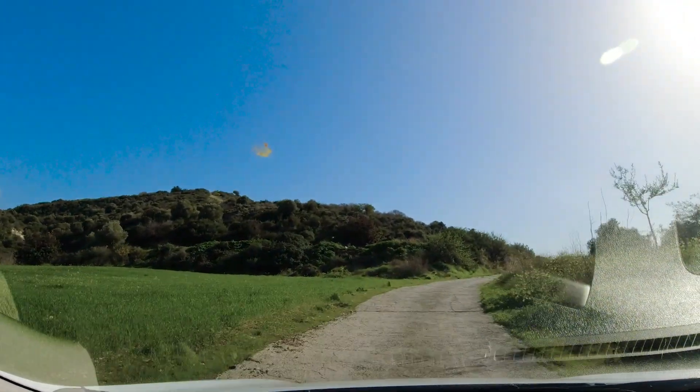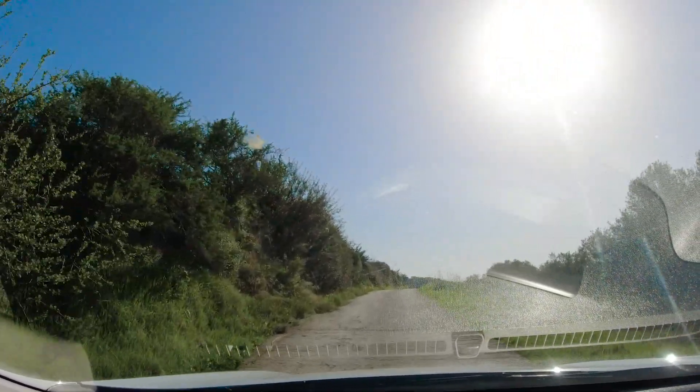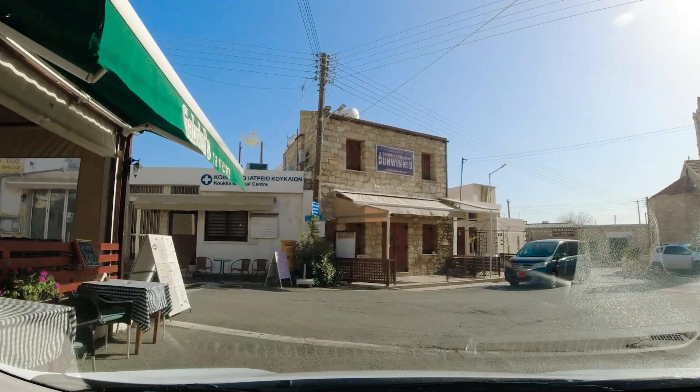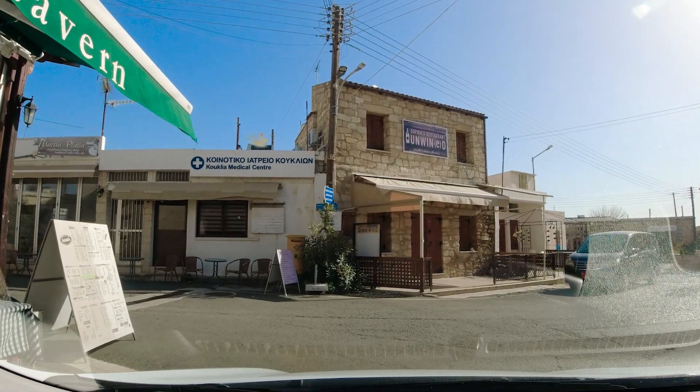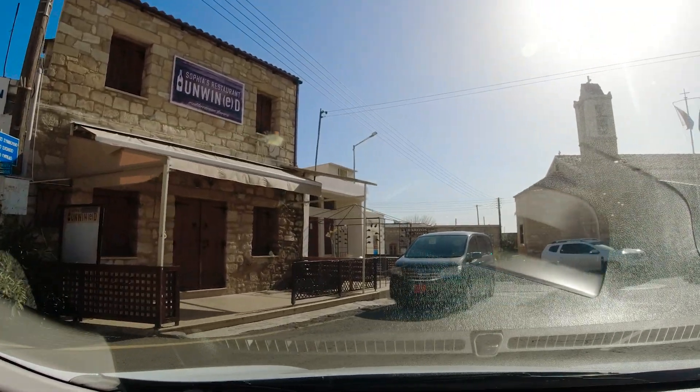There's our affiliate link in the description if you want to use that option — it doesn't cost you any more. One last village I promise: Kukla, just around five miles or nine kilometres from Aphrodite's Rock.